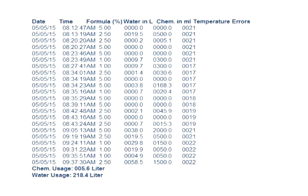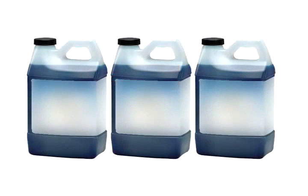Evolution records all cleaning solution blending activity to provide useful reports for inspection audits and for management of chemical usage.